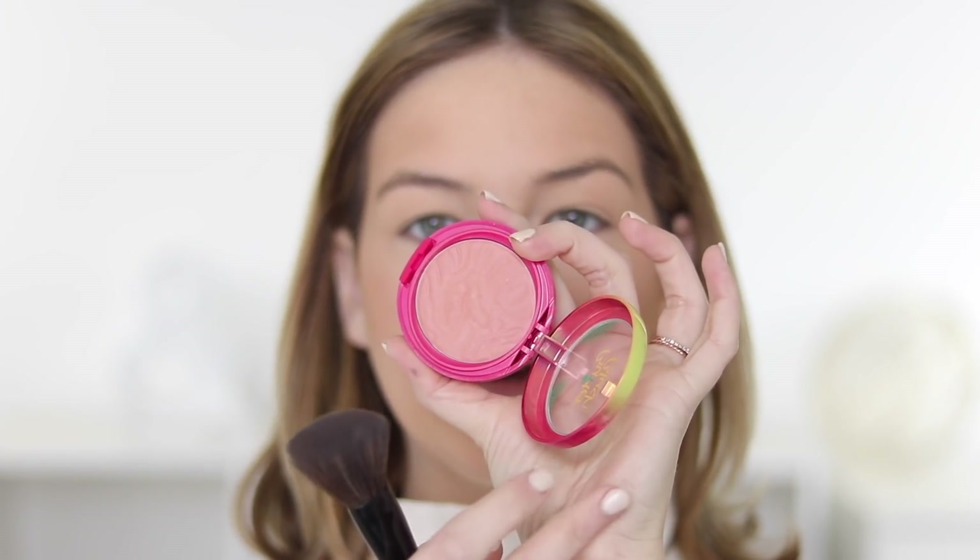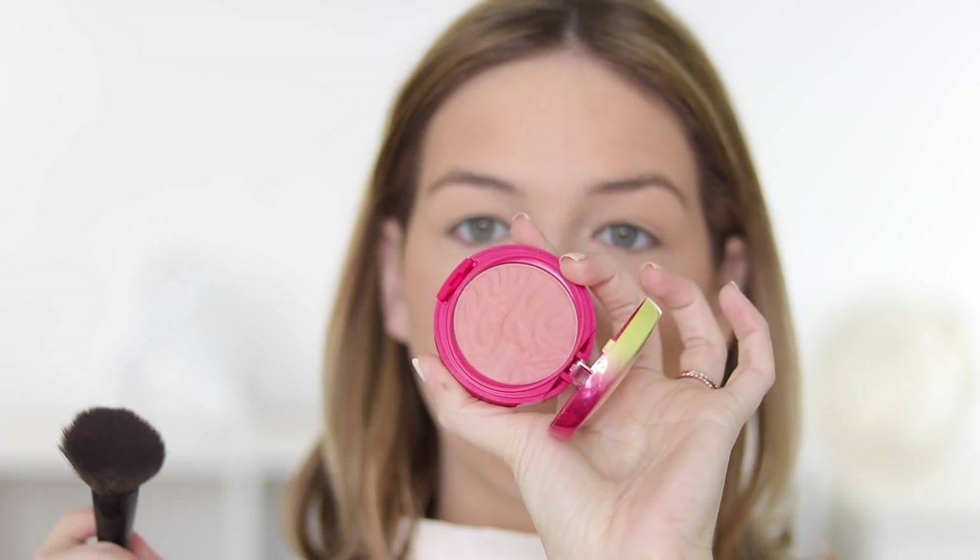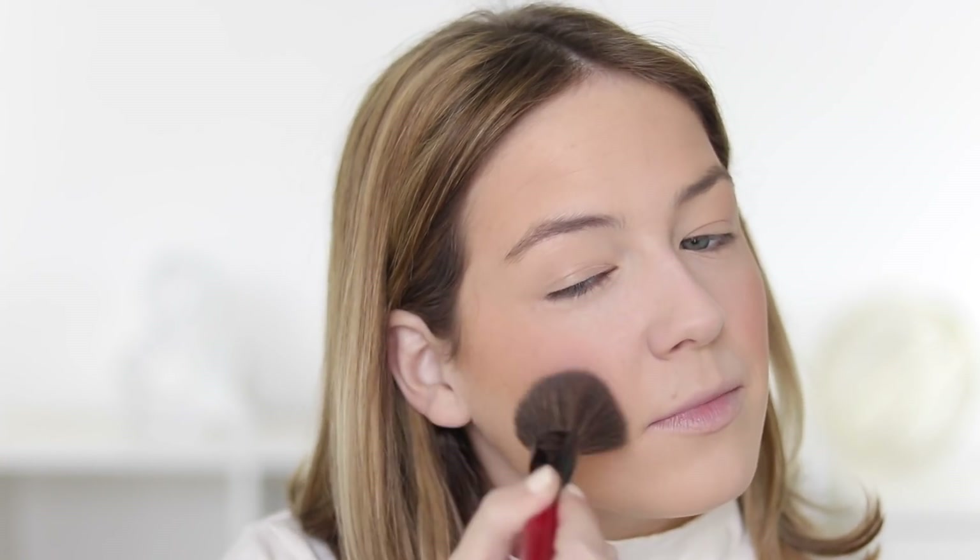For blush, I'll be using the Physician's Formula Butter Blush in Vintage Rouge. This is kind of just like a natural pink color, not too overwhelming. You guys know recently I've been keeping it very light on the blushes. Oh god, these smell so good — literally makes you feel like you are in the Bahamas.